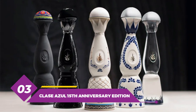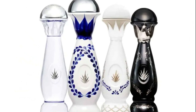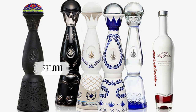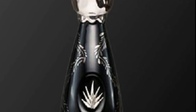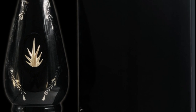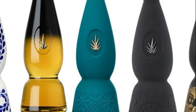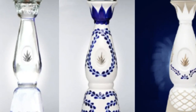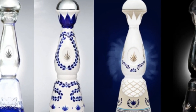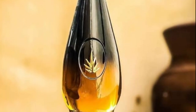Number 3: Clase Azul 15th Anniversary Edition. This high-priced tequila is produced by the Mexican distillery Clase Azul. Priced at $30,000, it is one of the most expensive tequilas in the world. What makes this bottle special is that it was a limited release to commemorate the company's 15th anniversary — only 15 bottles exist. Clase Azul commissioned 15 Mexican artists to create a different design for each bottle. The tequila is made from 100% organic blue Weber agave, aged for at least eight years in oak barrels, in a hand-painted and glazed ceramic bottle designed to look like a traditional Talavera vase. Each bottle takes an average of 8–10 weeks to produce, available only in select luxury retailers.